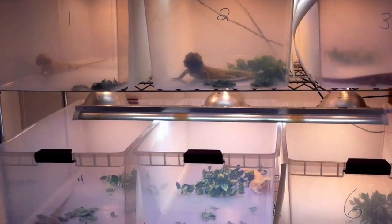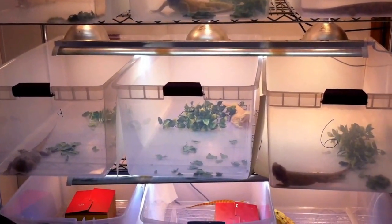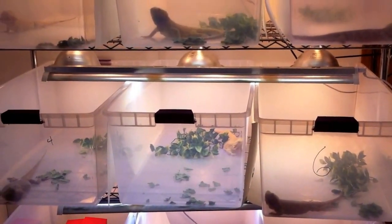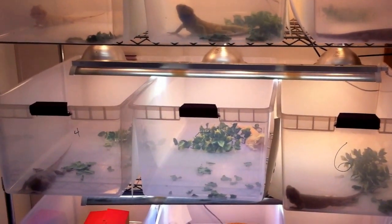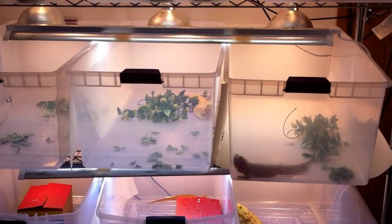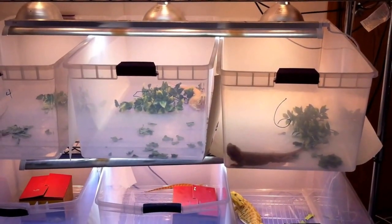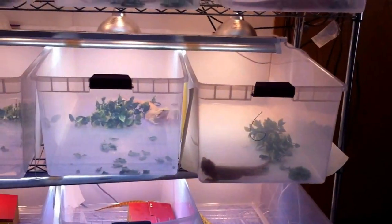Hi guys, I'm just going to show you our dragons that we have available for the NARBC Tinley Park this year. We're bringing nine with us and they're all adult to sub-adult size, really 250 grams plus. We have one male that's 450 and pretty much anywhere in between.